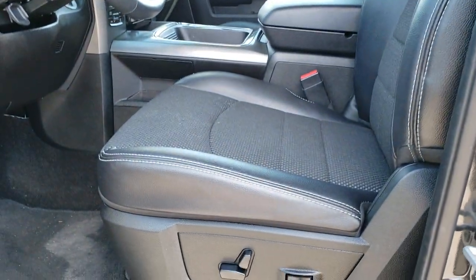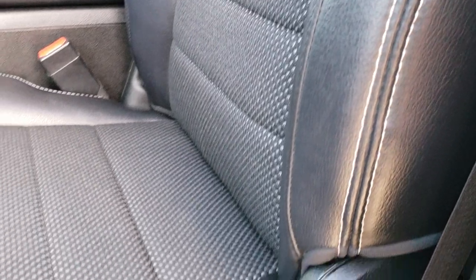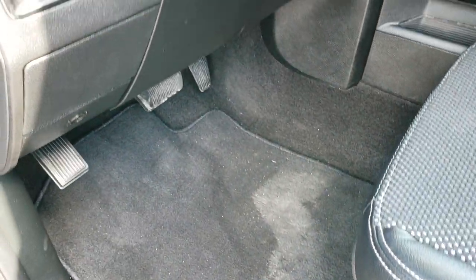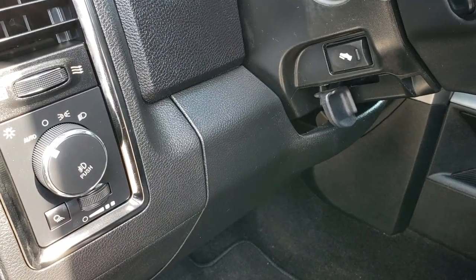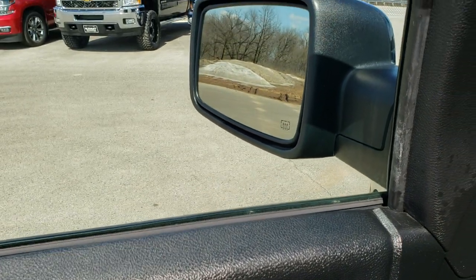Inside, the Sport package gives you the black cloth and leather interior. Both of these seats are heated. You get a power driver's seat with lumbar. And we have factory floor mats throughout. Power pedals, auto headlamps, power windows, power locks, power mirrors that do power fold-in as well.